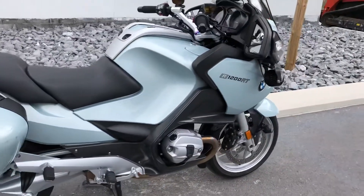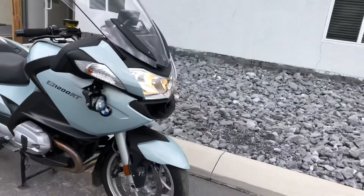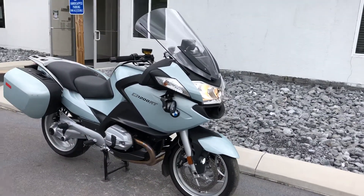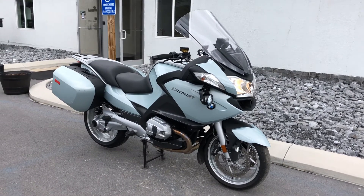I'll give the bike an 8 out of 10 cosmetically, 10 out of 10 mechanically. Give us a call today or email info at KisselMotorsports.com for more information or to schedule a test ride. Thank you.